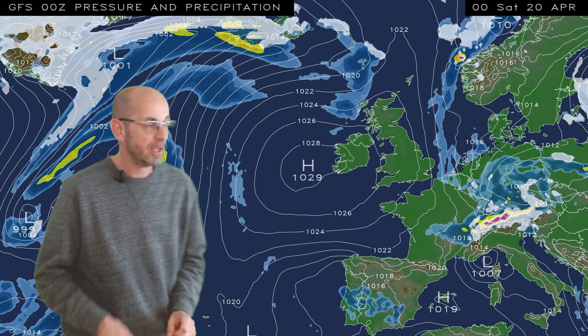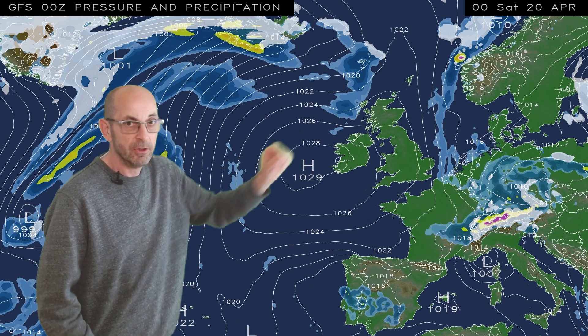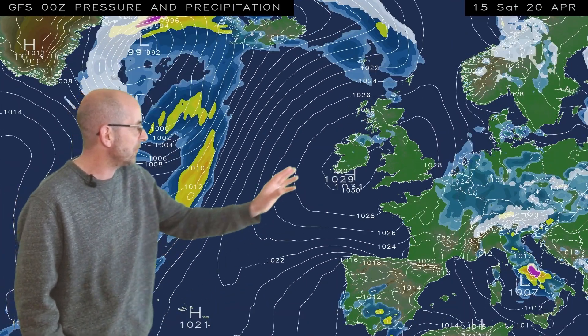However, by the weekend that high pressure in the Atlantic is building more confidently eastwards across the UK, bringing increasingly drier conditions. At this point — the start of the weekend — there's just some rain flirting with the far northwest. Running this through to its conclusion, we see high pressure maintaining its influence for a while at least.